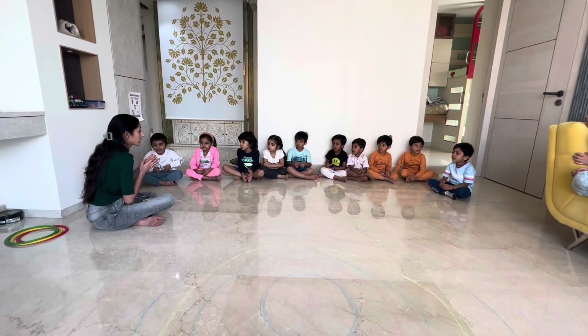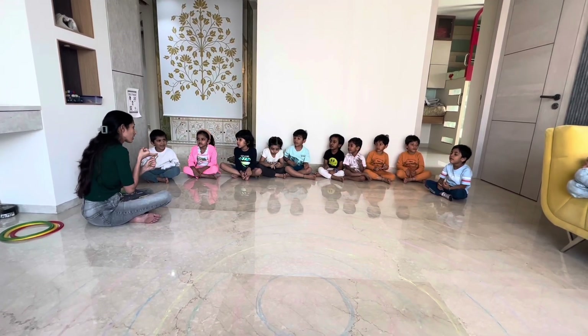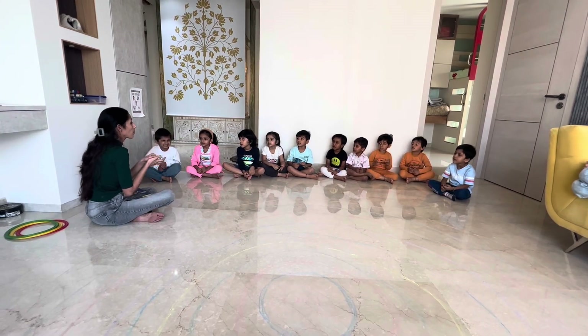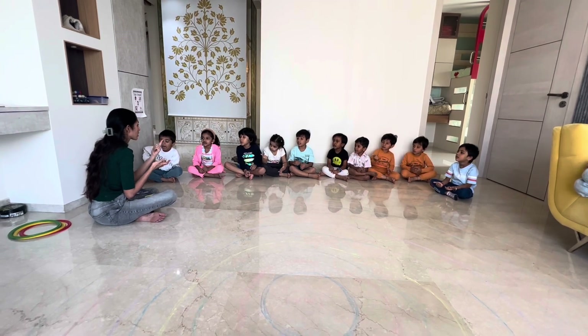These are the eight planets. Come on, let's say together: Mercury, Venus, Earth, Mars, Jupiter, Saturn, Uranus.